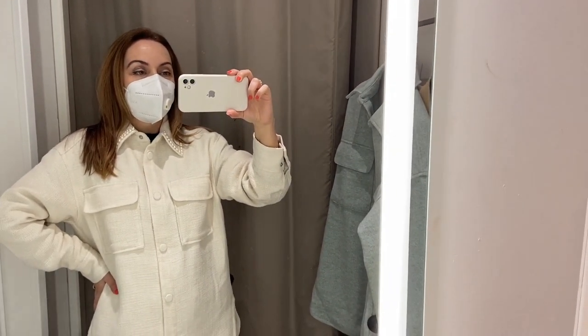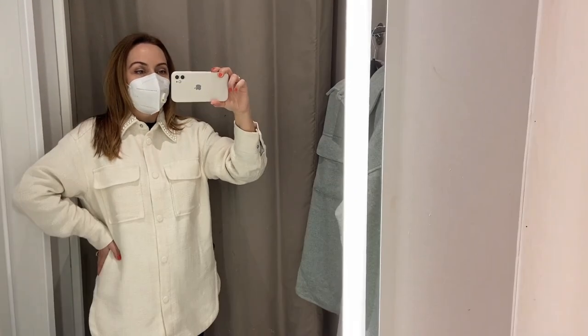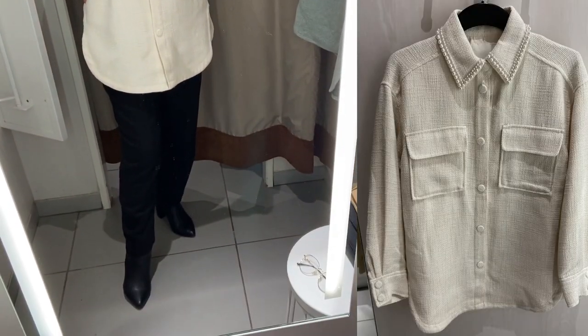It's perfect to complete a casual or an elegant outfit for the transitional season.